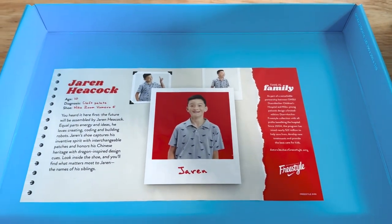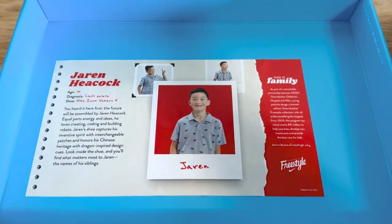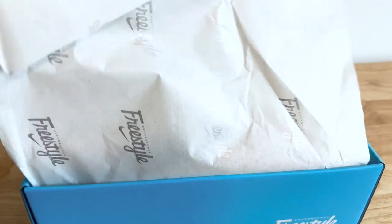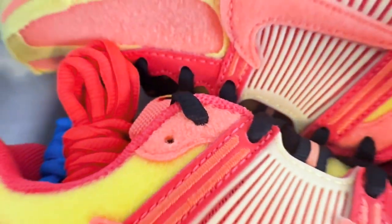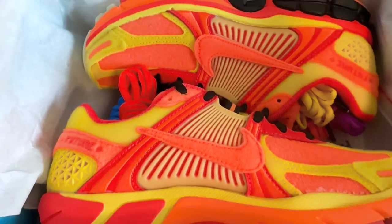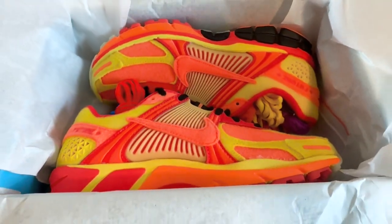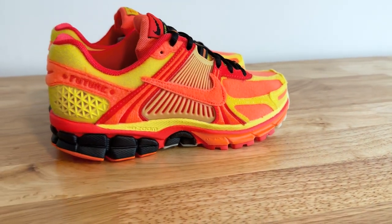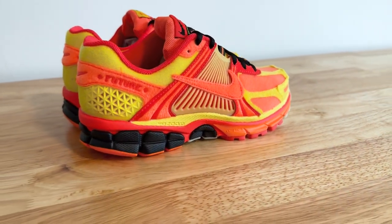Shout out to 10-year-old Jaron Heacock for this fire design. His rendition of the Vomero 5s is adorned with so many details. Coming in the colorway of bright crimson, yellow strike, and total orange, we see these colors dominating the upper. His choice of colors pays homage to his Chinese heritage.